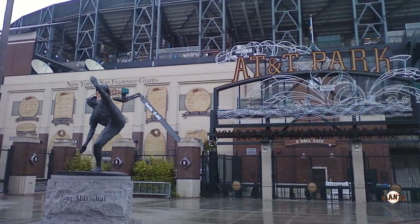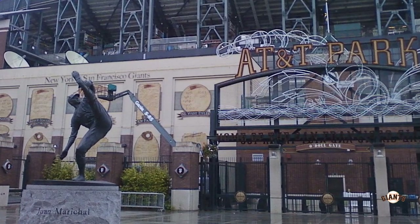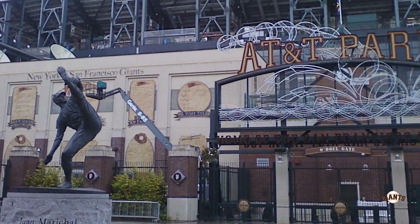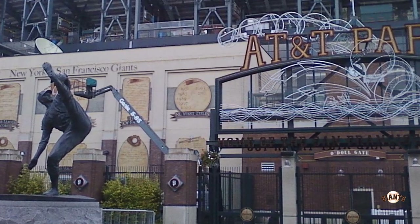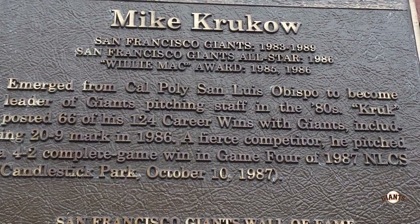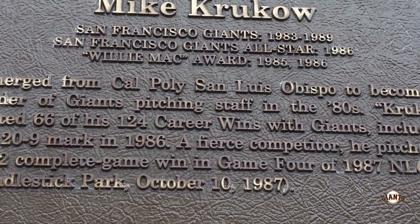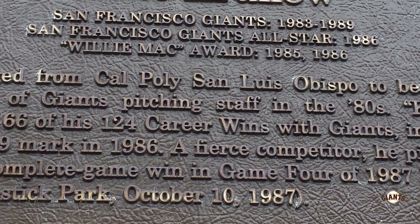Outside the ballpark down the right field line there's a wall showcasing New York and San Francisco Giants titles and history — because if you didn't know, the Giants used to be located in New York. Outside on the left field line on King Street they have the Giants Wall of Fame, with plaques including one for Mike Krukow, shoutout to Cal Poly.